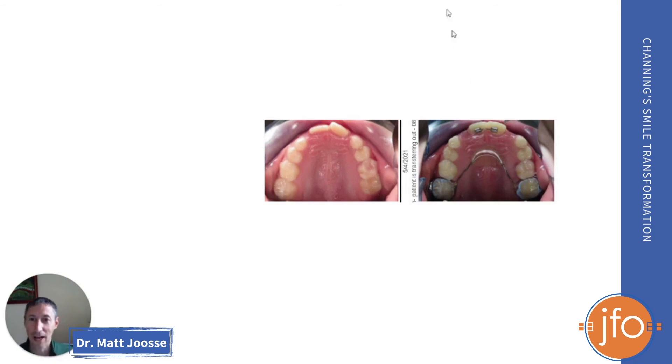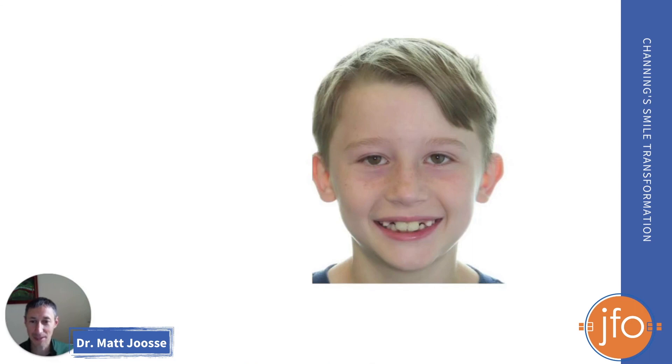Here's a little before and after that you can see, and then here's a happy Channing at the end of treatment. We had to say goodbye to this sweet boy and wish him the best of luck in his future. Thanks so much for listening. Consultations are always complimentary, and we love treating young kiddos when the situation has a need. Thanks so much.